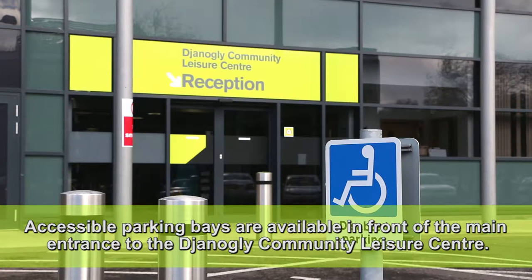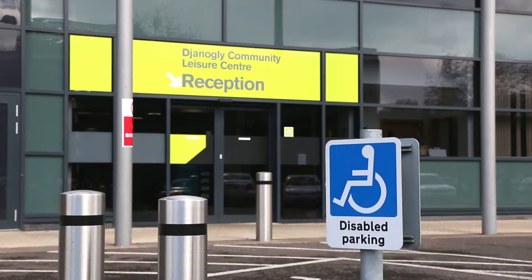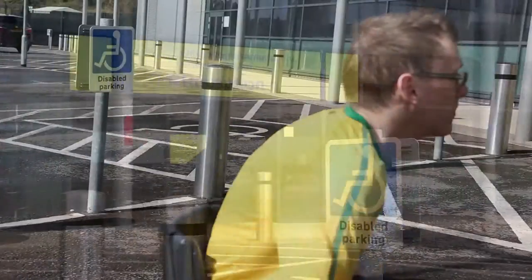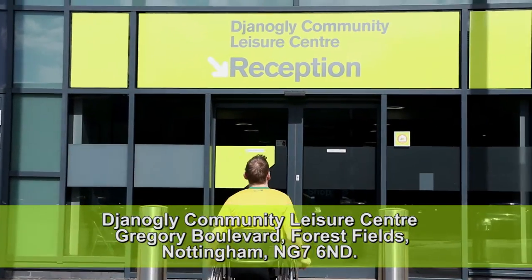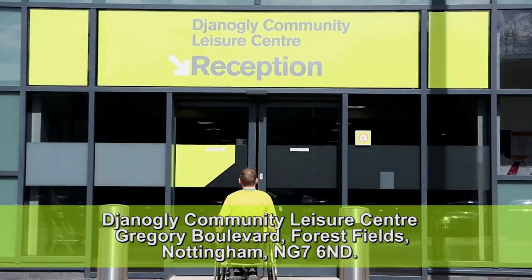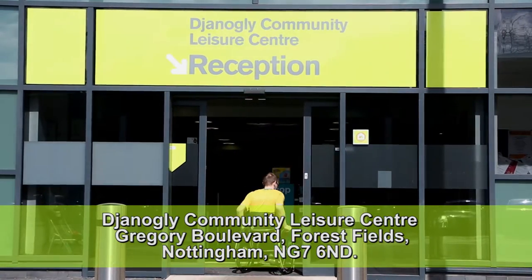Accessible parking bays are available in front of the main entrance to the Janogli Community Leisure Centre. The Janogli Community Leisure Centre is based at Gregory Boulevard, Forest Fields Nottingham, NG7 6ND.